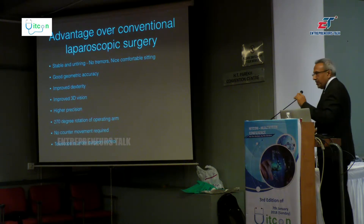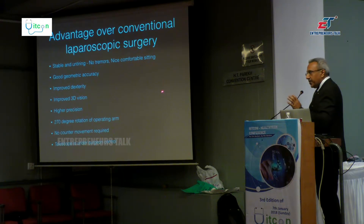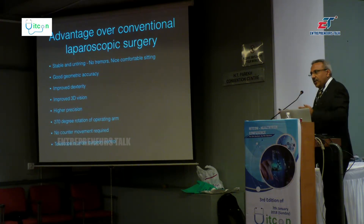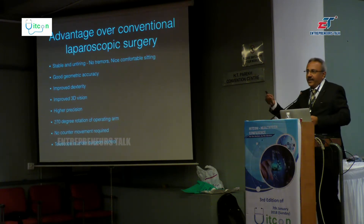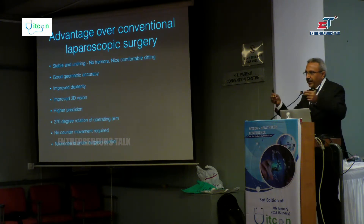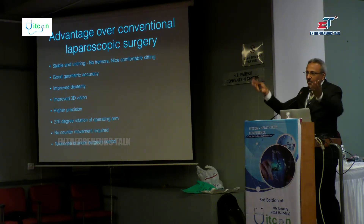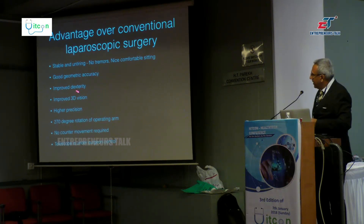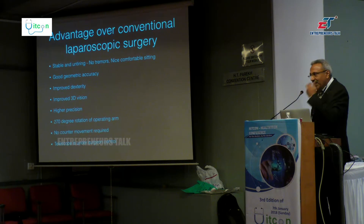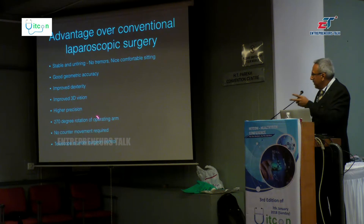This is the advantage over laparoscopic surgery: the robot is stable and untiring, with no tremor. Because you are not doing the surgery directly — the robot is performing the movement while you are passing the message. Even if you do three, four, or five surgeries in a day and become tired, in laparoscopy there is a 10-times amplified fine tremor. But with the robot, the arms are very stable — no tiring, no tremor. There is also good geometric accuracy, improved dexterity, beautiful 3D vision just like entering the patient's abdomen, higher precision, and 270-degree arm rotation.